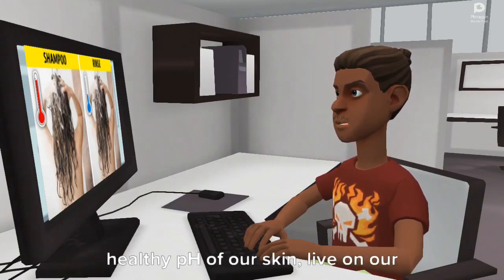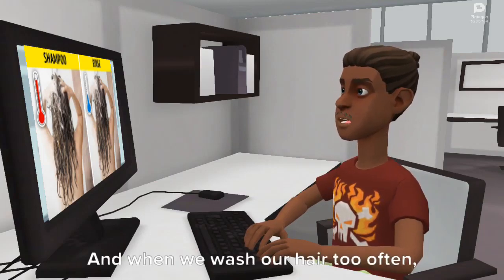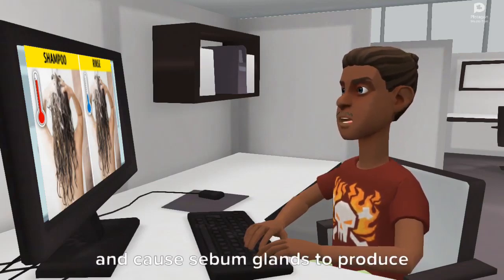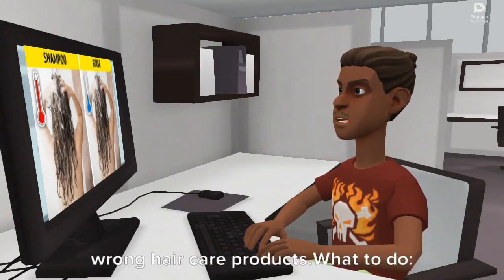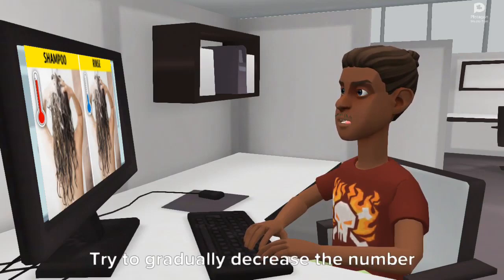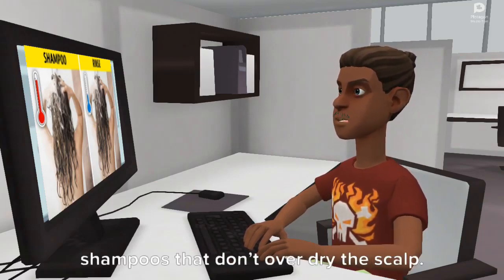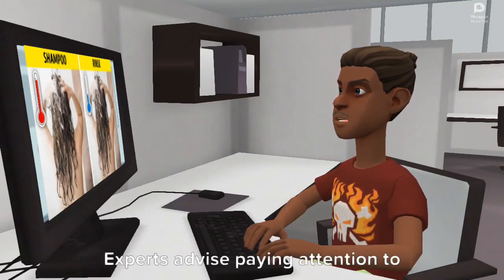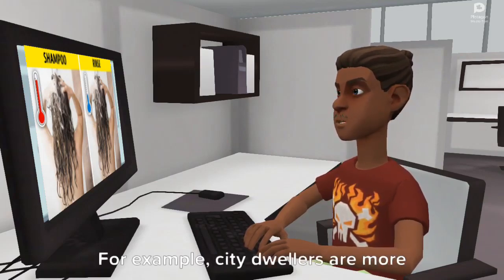Reason 6: You wash your hair too often. Although it may sound absurd, the more you wash your hair, the greasier it may become. A hair biologist shares that billions of good bacteria that promote the healthy pH of our skin live on our scalp, and when we wash our hair too often we may upset this delicate balance and cause sebum glands to produce more oil, especially if we use the wrong hair care products. What to do? Try to gradually decrease the number of times you wash your hair and use shampoos that don't over-dry the scalp.